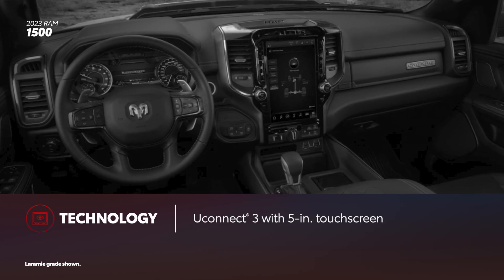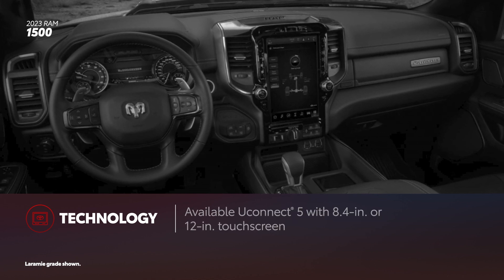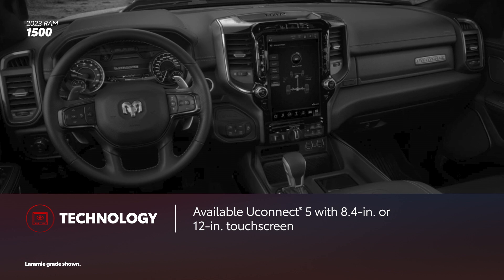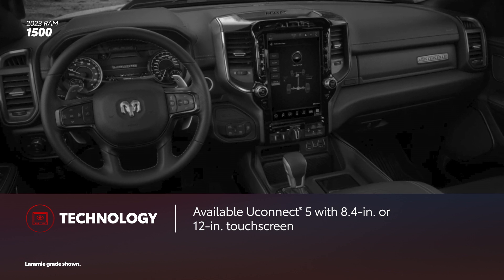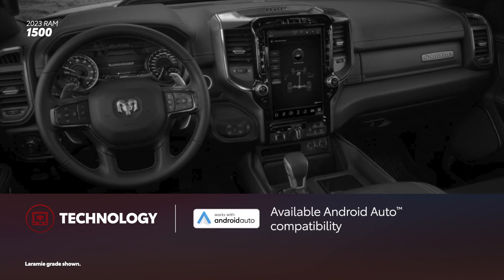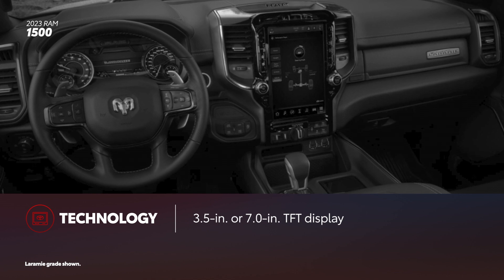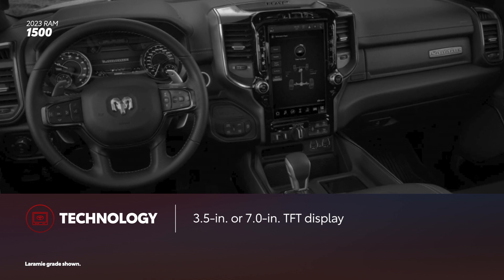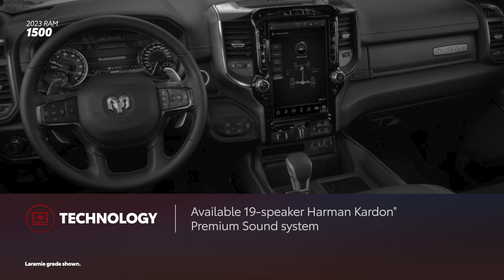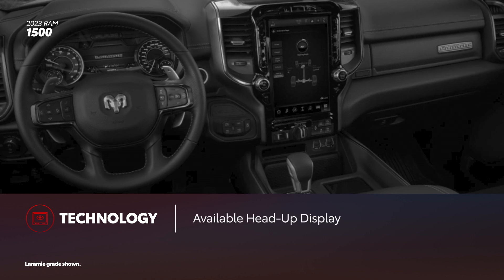Ram 1500 features two versions of the Uconnect system. The base version is Uconnect 3 with a 5-inch touchscreen. The larger 8.4-inch touchscreen with Uconnect 5 is optional on most grades and standard on upper ones. A 12-inch touchscreen is the largest available but only on select trims. Apple CarPlay and Android Auto compatibility, however, are only included on trucks equipped with the 8.4-inch or 12-inch touchscreen. Additionally, Ram 1500 comes standard with a 3.5-inch TFT black-and-white display. Select trims feature a larger 7-inch TFT color display cluster. Ram 1500 also offers an available 19-speaker Harman Kardon premium sound system and an available head-up display on certain grades.